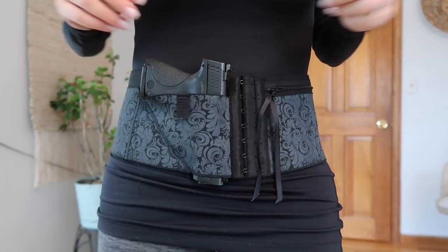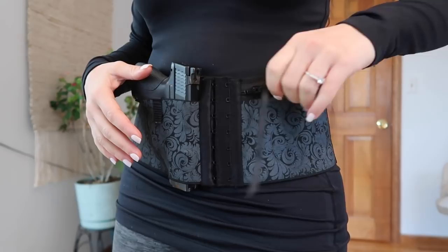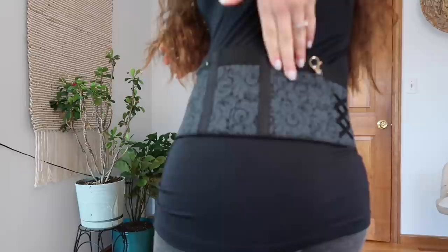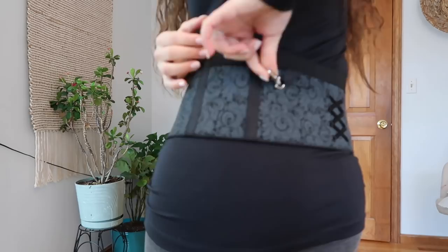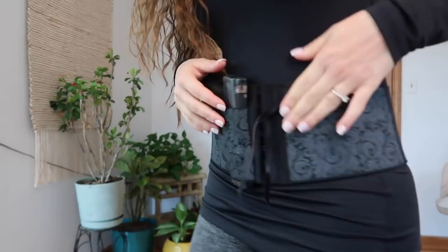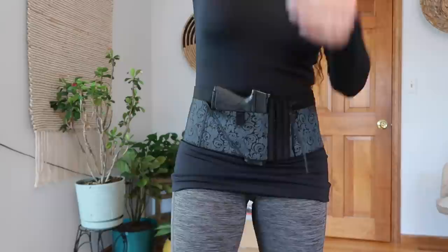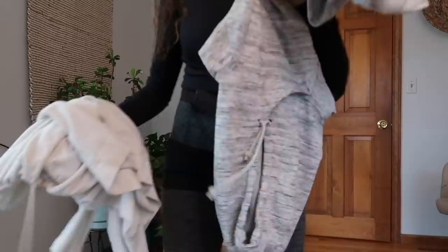Here I have my Can-Can Concealment — I think this is called the Elite Hip Hugger. It has a zippered pocket here instead of another holster pocket, and this is where my gun goes. There's a pocket on the side, a holster pocket in the back, and another pocket with velcro and a key fob, plus another pocket — that's a lot of pockets. Why I chose this today is because I'm wearing these under layers and I can just put a sweatshirt on top and be good to go.